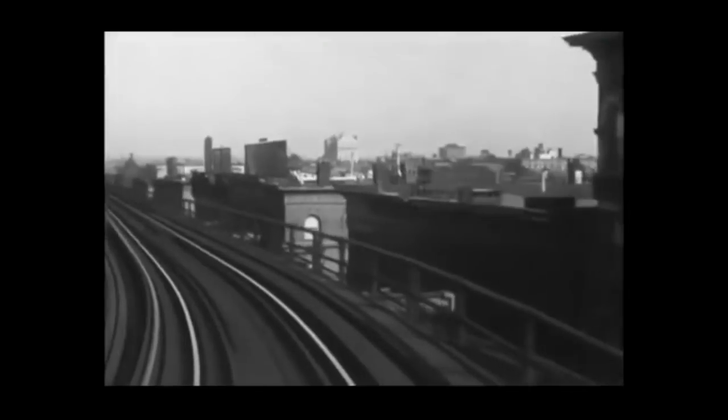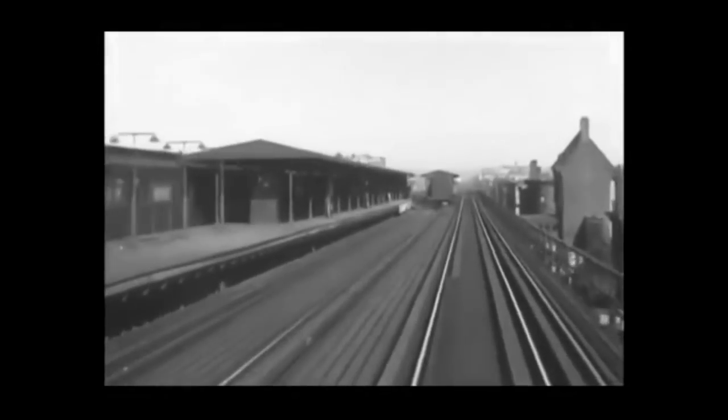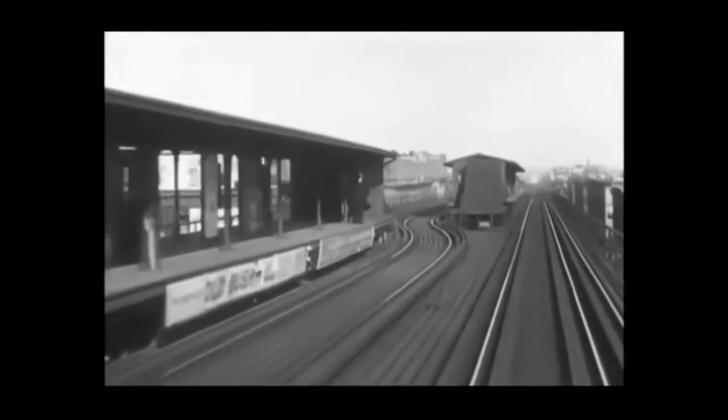112th Street looking west with the Cathedral of St. John the Divine in the background and the high elevated structure. The 116th Street Station was also very high and had an elevator building to bring passengers to and from the street level and elevated station. At 116th Street and 125th Street, the platforms were offset with each other so that downtown expresses stopped only at the downtown platform in the morning rush hour and only at the uptown platform in the evening rush hour.